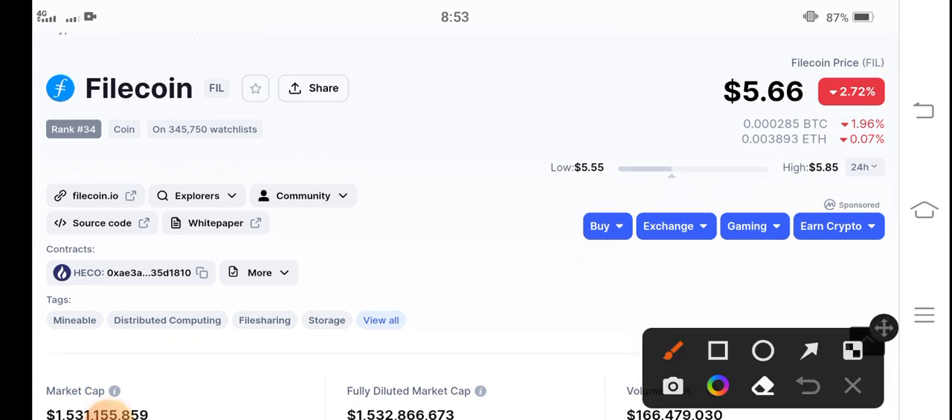If you see the current price update of Filecoin in the market, today Filecoin is going to hit seven US dollars — that's my price target. On the other side, the 24-hour change is negative two point seventy-two percent.